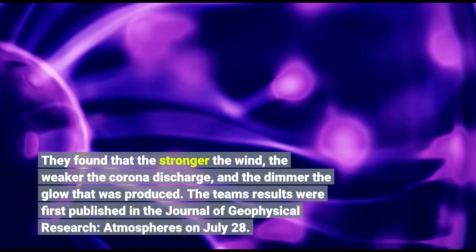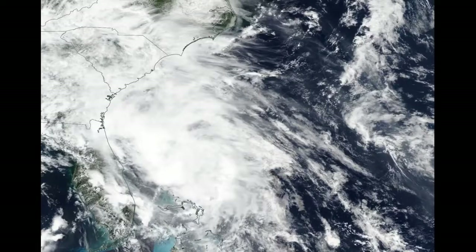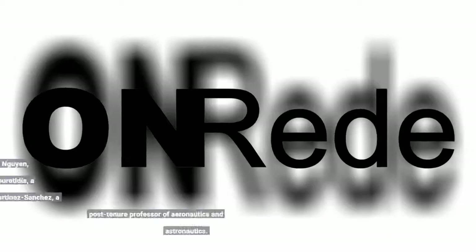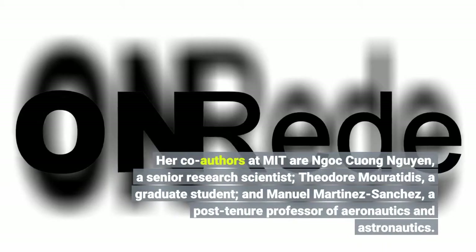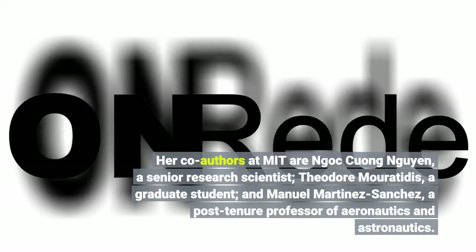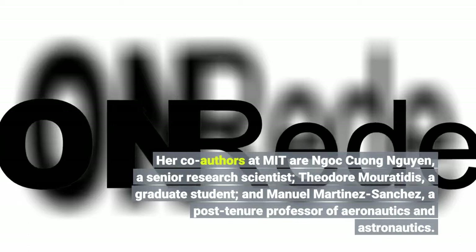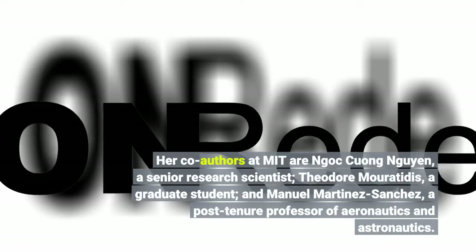The team's results were first published in the Journal of Geophysical Research: Atmospheres on July 28. The study's lead author is Carmen Guerra-Garcia, an assistant professor of Aeronautics and Astronautics at MIT. Her co-authors at MIT are Not-Kung Nguyen, a senior research scientist; Theodore Moritidis, a graduate student; and Manuel Martinez-Sanchez, a post-tenure professor of Aeronautics and Astronautics.